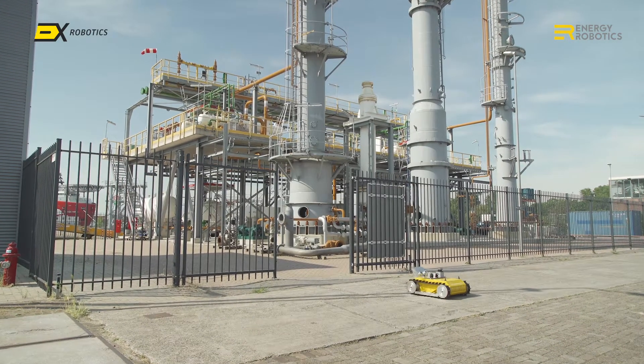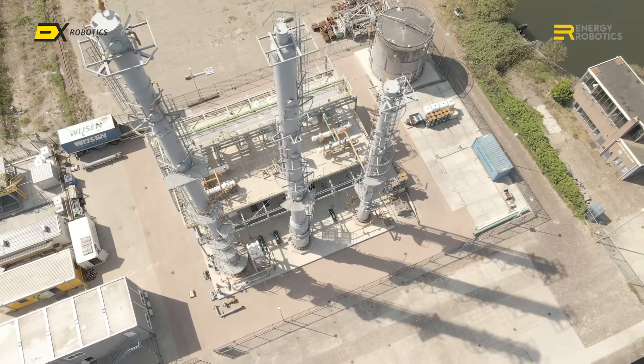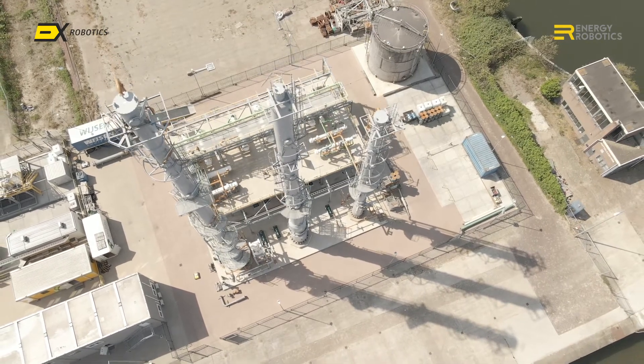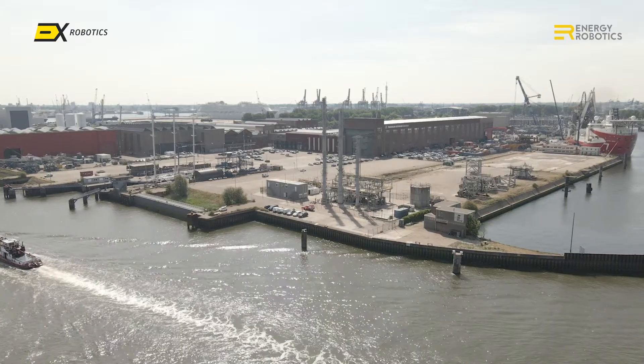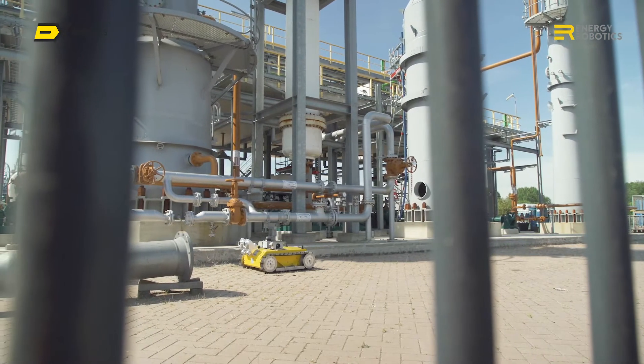The introduction of the EXR1 robot platform takes robots from their traditional role in the exploration for oil and gas in deep-sea environments, to being able to work in other important areas of the petrochemical industry. For example, as process plants require leaner and more efficient operations,